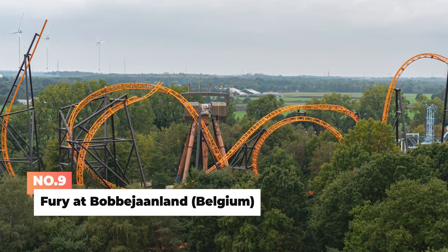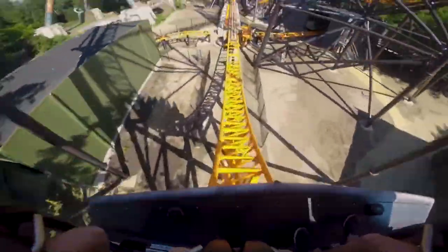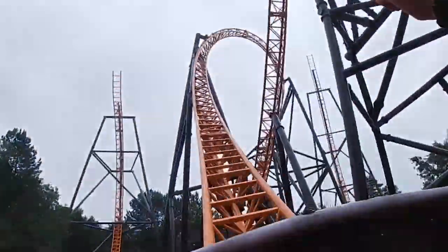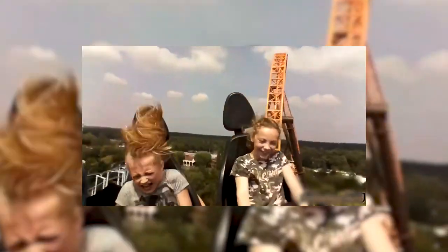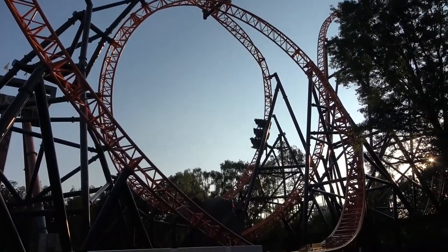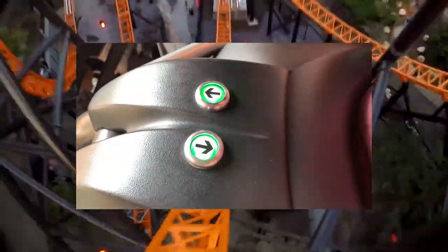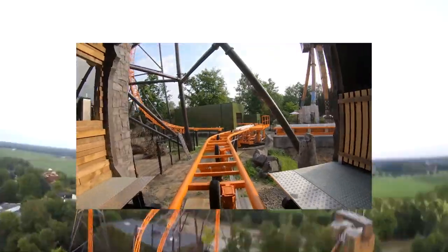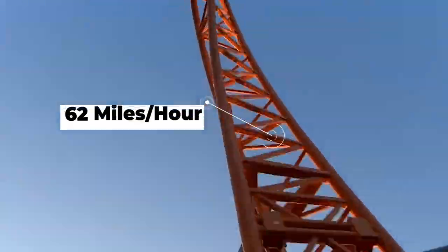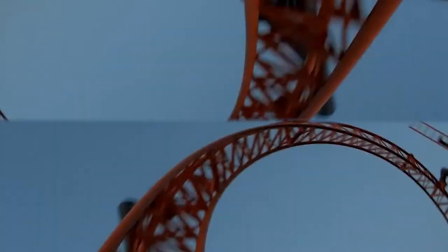Number 9: Fury at Bobby Allen in Belgium. Fury is a steel-launched shuttle roller coaster at Bobby Allen in Belgium. It is a triple launch coaster manufactured by Gerstlauer which opened on 22nd June last year. It is the first roller coaster in the world where riders can actually vote to go forward or backwards using buttons on the restraints.